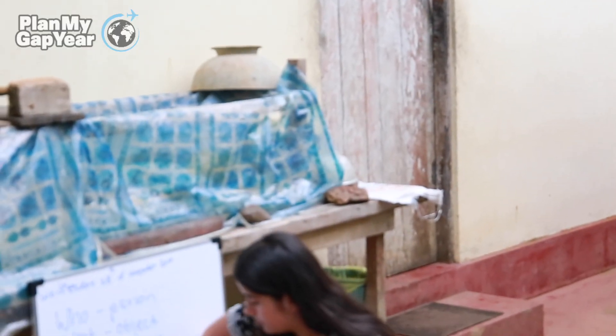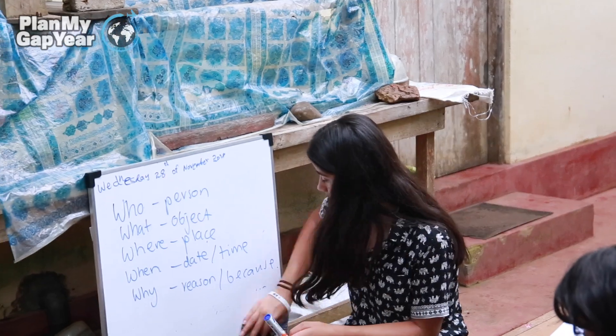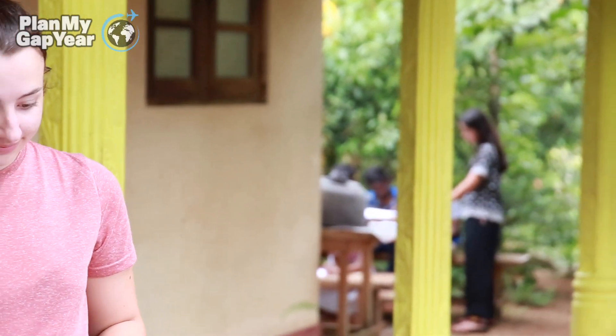We've got basic tables, whiteboards and pens and that's pretty much it. With the higher class I'm currently teaching them geography. We teach them more subject-based stuff with the English language to reinforce their knowledge.